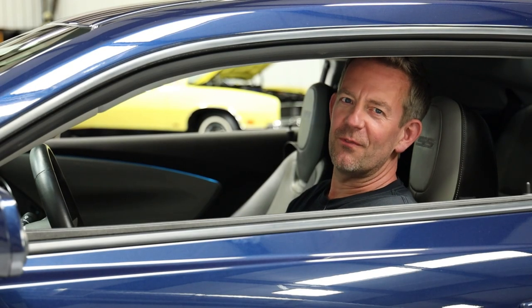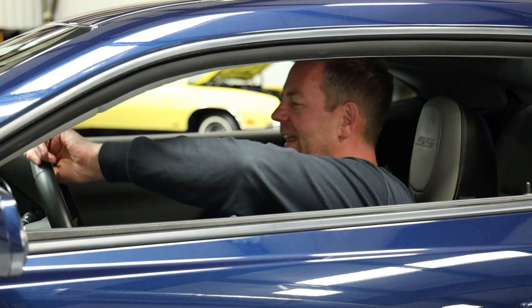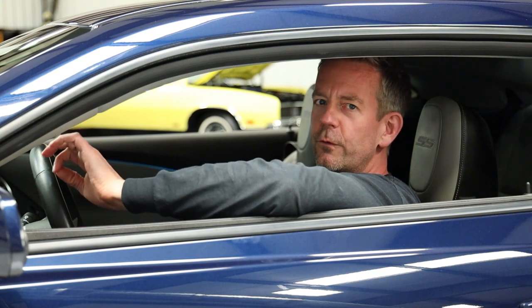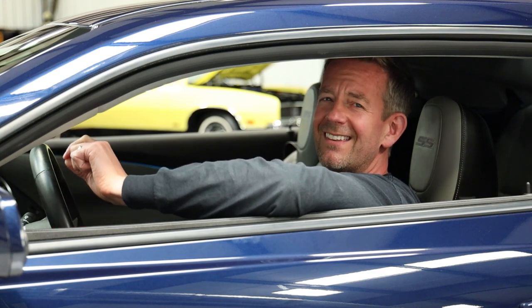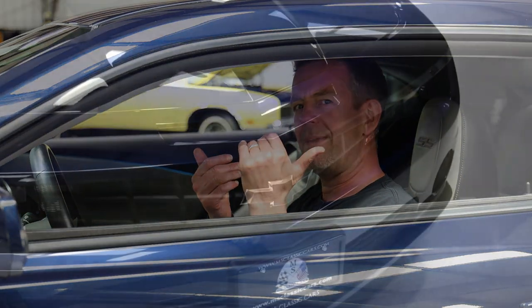Hello, everybody. It's Mark Chalero from MS Classic Cars. I'm coming right back at you with another beautiful piece. Today, I'm sitting behind the wheel of a 2010 Chevrolet Camaro 2SS coupe that only has 9,800 original miles. Come on in and take a peek.